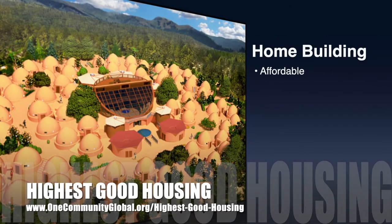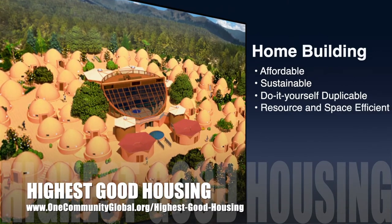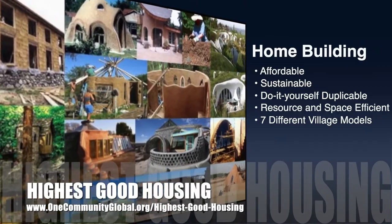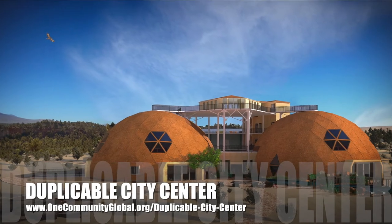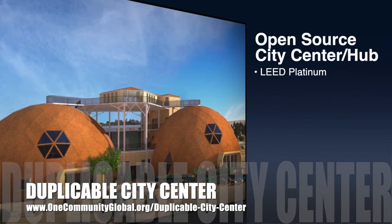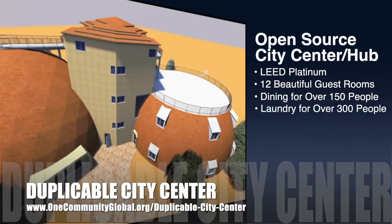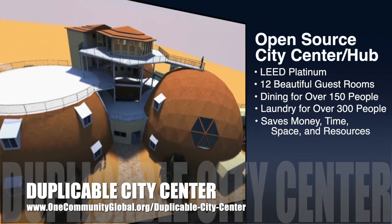The One Community approach to highest good housing is eco-artistic home building that is affordable, sustainable, do-it-yourself, duplicable, and resource and space efficient, consisting of seven different sustainably constructed village models. One Community is also creating an open source duplicable city center designed to be LEED Platinum certified, providing 12 guest rooms, dining for over 150 people, and laundry and recreation space for over 300 people — all while saving money, time, space, and resources.